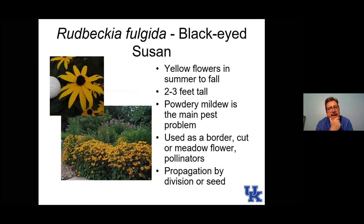Here's rudbeckia, or black-eyed Susan. We have native black-eyed Susans — I think of plants native to the eastern United States as kind of native because they do well here. These do extremely well. Goldstrum is a variety that's been around for a while — it was a perennial plant of the year and is the cultivar pictured here. It's really good. Some rudbeckias have problems with powdery mildew, but Goldstrum doesn't have nearly the problem that some others do.